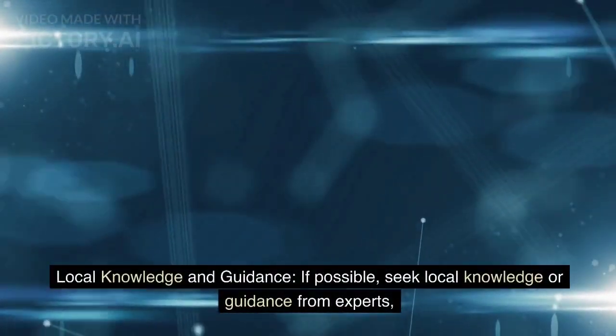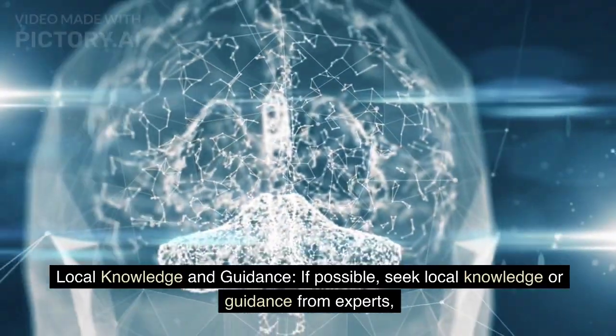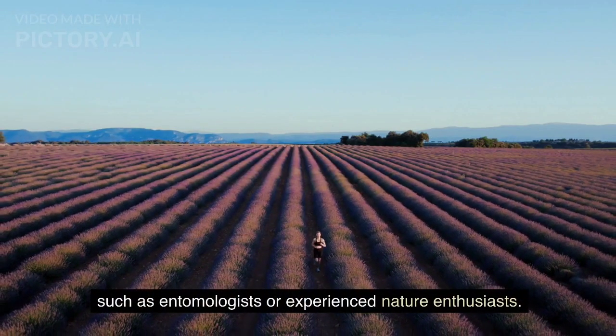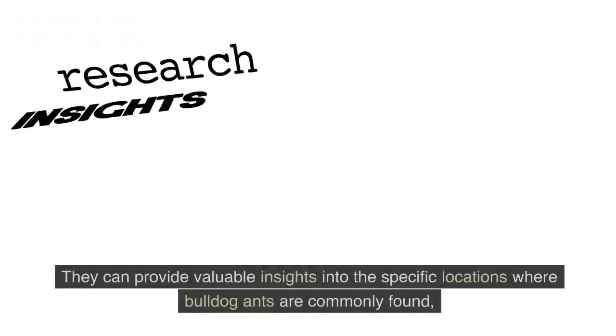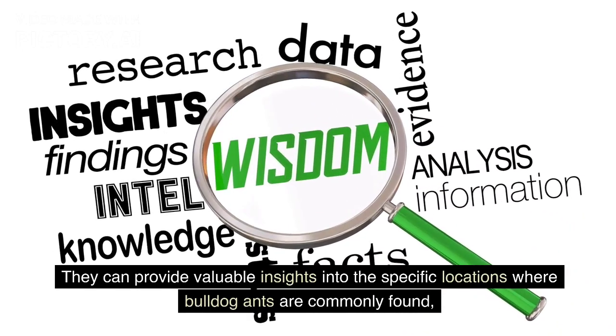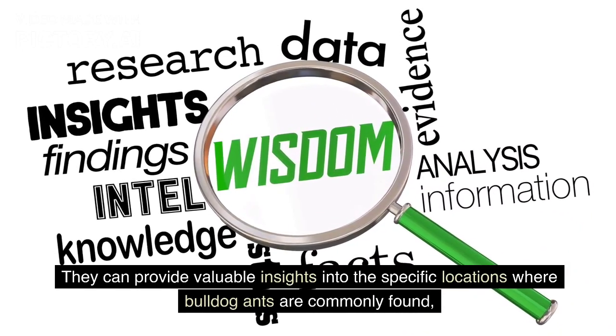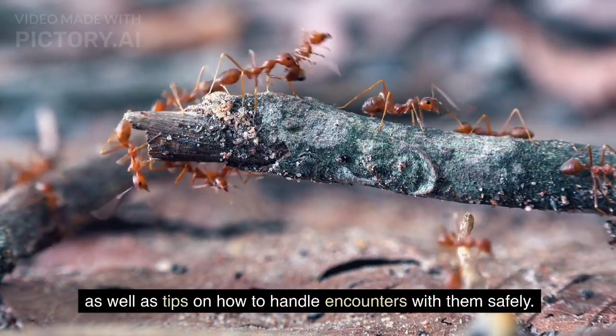Local knowledge and guidance. If possible, seek local knowledge or guidance from experts such as entomologists or experienced nature enthusiasts. They can provide valuable insights into the specific locations where bulldog ants are commonly found, as well as tips on how to handle encounters with them safely.